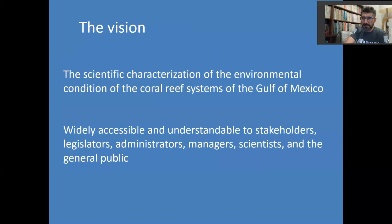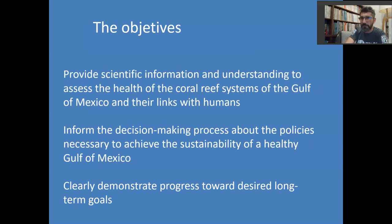The vision is the scientific characterization of the environmental condition of the coral reefs of the Gulf of Mexico. We want to produce a product that is widely accessible and can be understood by stakeholders, legislatures, administrators, managers, scientists, and the general public. For that, we have three objectives: to provide scientific information to assess the health of coral reef systems of the Gulf of Mexico and their links with humans; to inform decision-making about policies necessary to achieve sustainability; and to clearly demonstrate progress towards desired long-term goals — we want to conserve these reefs and know clearly what we want to do and how we're going to achieve it.